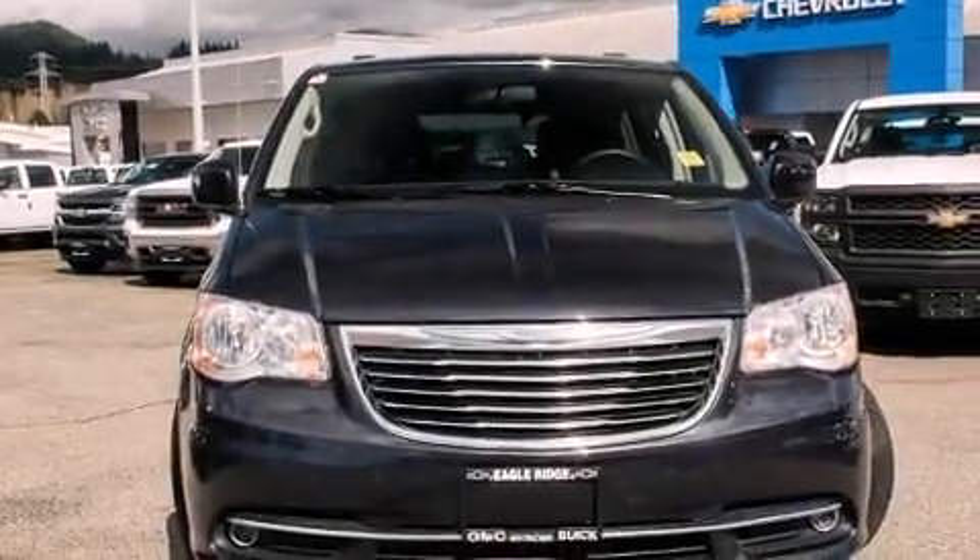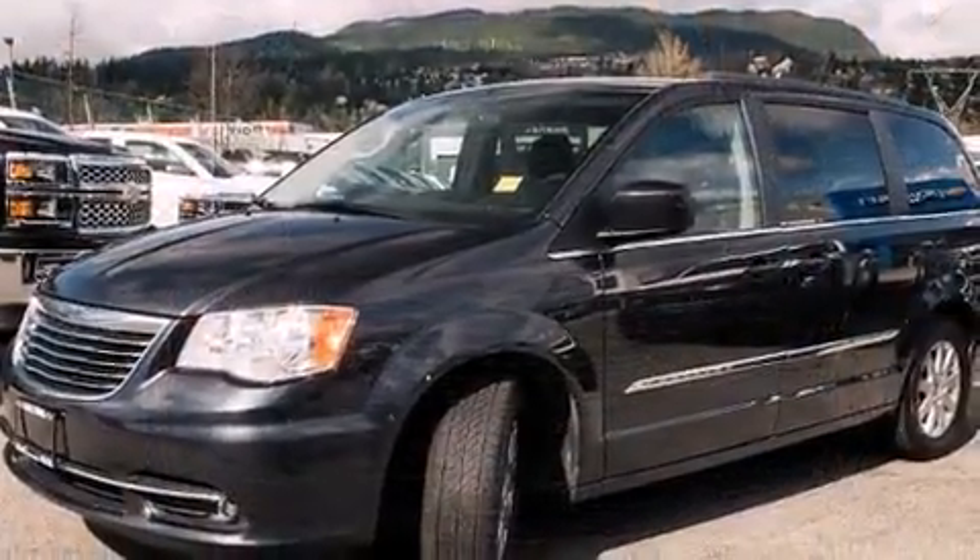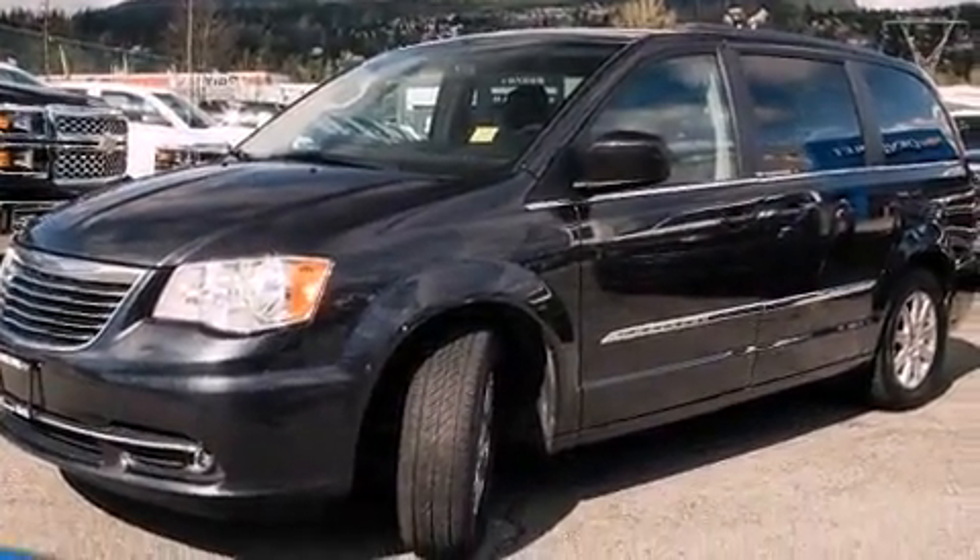Step into the 2014 Chrysler Town & Country. Under the hood, you'll find a six-cylinder engine with more than 270 horsepower, providing a smooth and predictable driving experience.